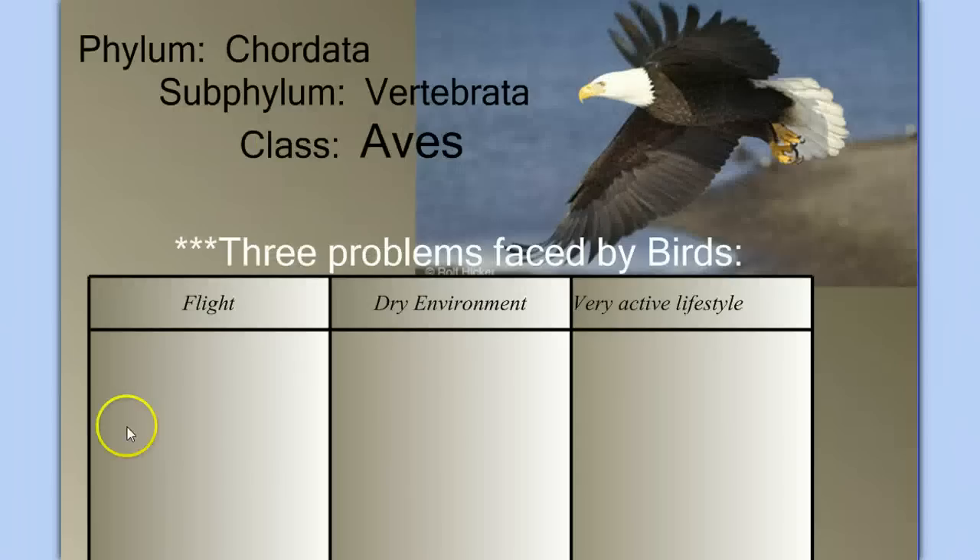As we talk about the details of birds, keep in mind these three issues that birds face. Stop the video and build this chart. Anytime we come across a feature or an adaptation that relates to one of these issues — flight, a dry environment, or a very active lifestyle — make note of it in your chart.